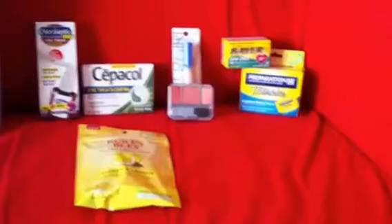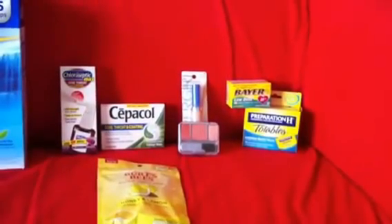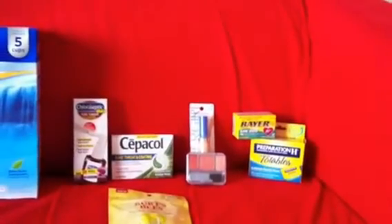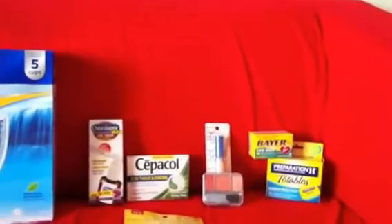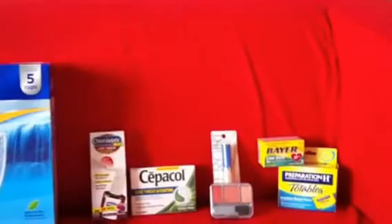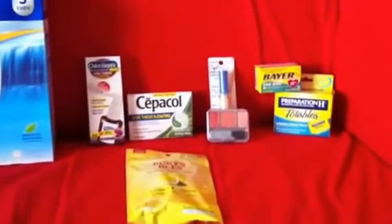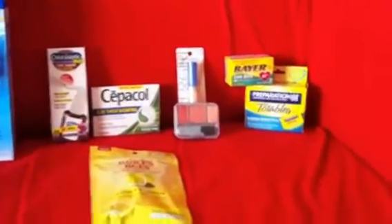Okay, so now over to Rite Aid. I came in with a $6 up reward and a $2.69 up reward. I didn't use the $2.69 up reward, and I had to do this in two transactions because it was actually two days of shopping — I went on Saturday and then today. Here in California our deals start on Friday, so you can go Saturday and Sunday and the same deal is still going on. So this is what I got.